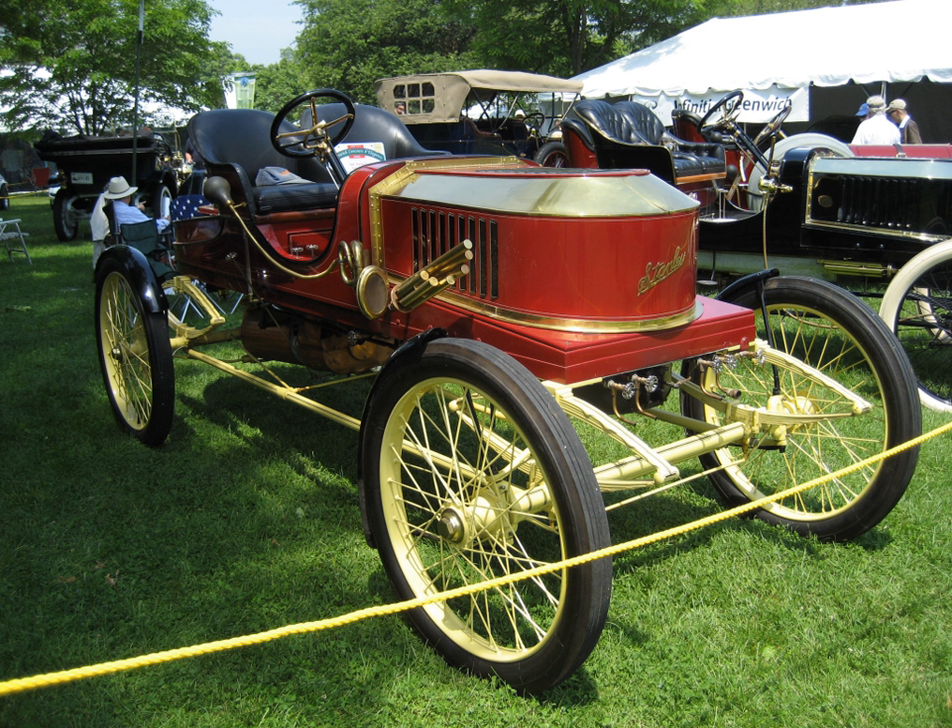The Stanleys later sold the rights to this early design to Locomobile, and in 1902 they formed their own Stanley Motor Carriage Company.